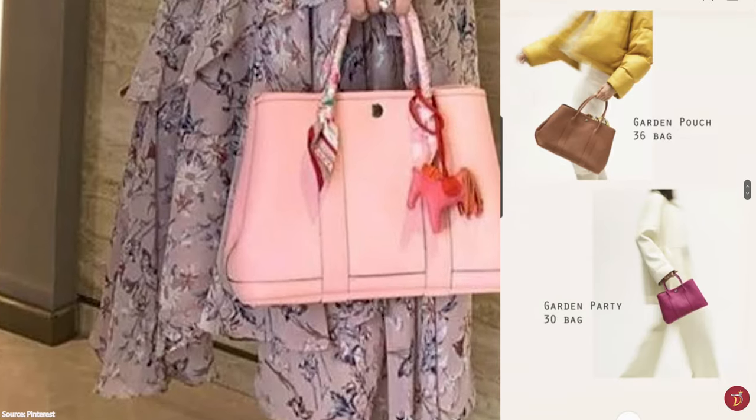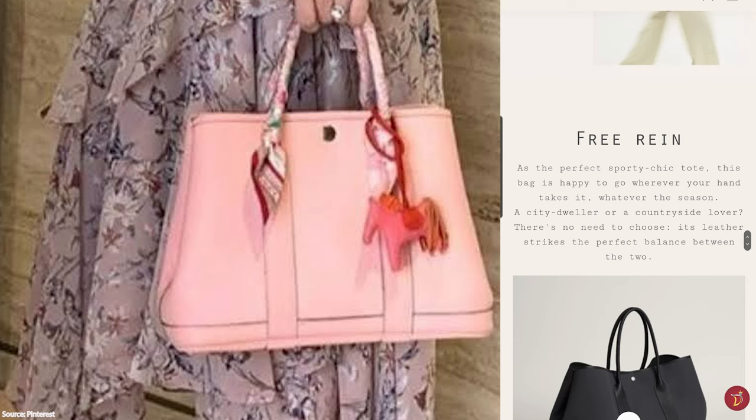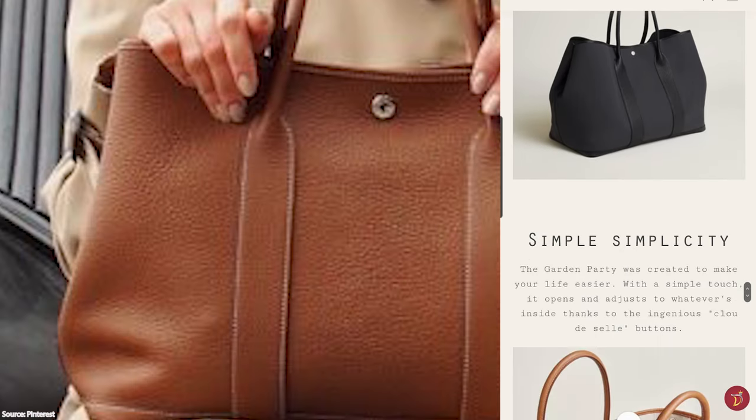Whether you're looking for a functional office bag or a casual shopper tote, you will have a lot of options to choose from in the Hermès Garden Party bag style.